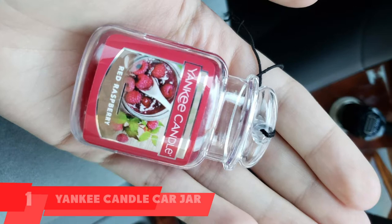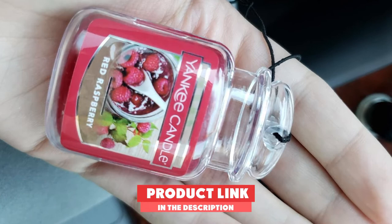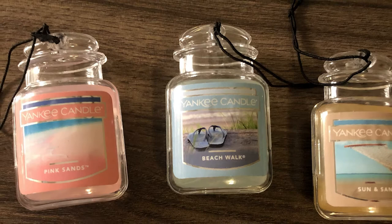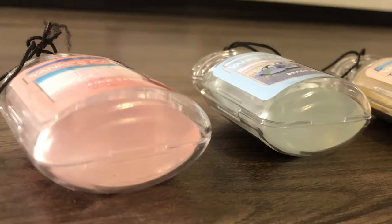At the first position of our list, we have the Yankee Candle Car Jar Hanging Air Freshener. The Yankee Candle Car Jar Air Freshener is one of a kind. As the name suggests, there is a scent and formula in this jar that works when simply hung in the car. You just need to fasten it onto your car's vent and adjust the fragrance through the slider bar. It comes in three designs.